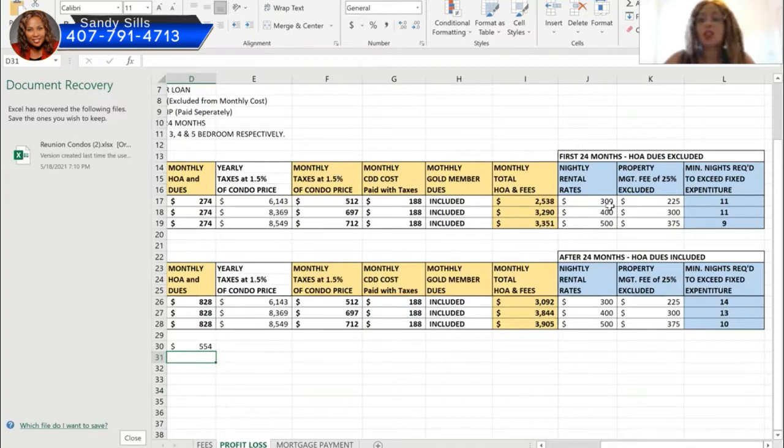Now let's look at nightly rates — these are average nightly rates from the preferred property management company. For a three bedroom you'd get $300 average per night, four bedroom $400, and five bedroom $500. The property management company charges 25% per booking, so after subtracting their fee, you net $225 per night on a three bedroom, $300 on a four bedroom, and $375 on a five bedroom.